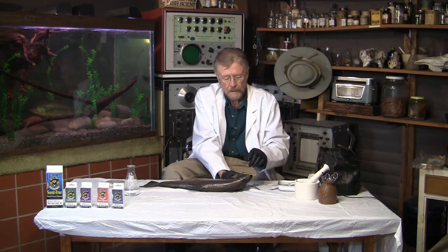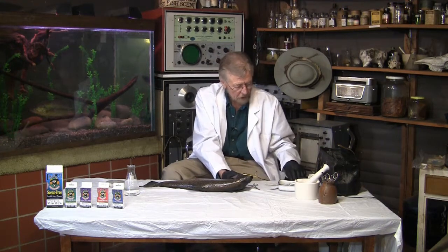You've got the scent of the metal, of the paint, of your fingerprints. Fly fishermen have the deer hair, the chicken feathers. But let's take a closer look at the olfactory organ. I'll take a scalpel and we can take a look inside to see what's really going on with the fish sensory perception.